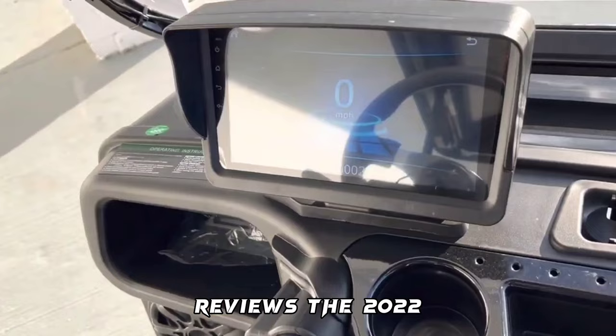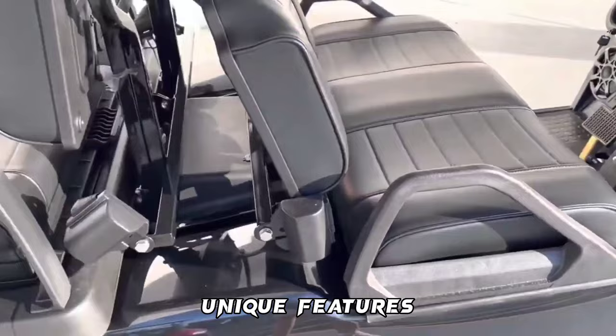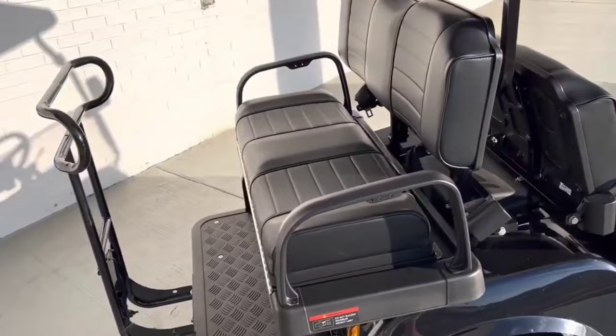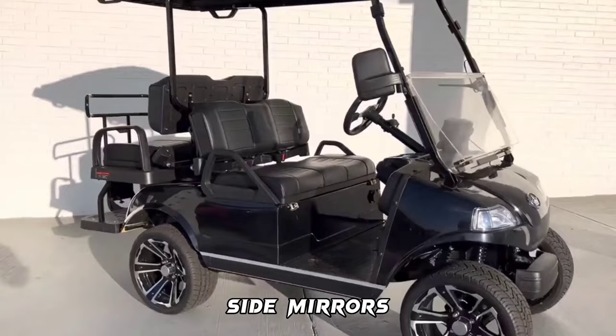The 2022 Evolution Classic 4 Plus Lithium-Ion LSV Golf Cart is perfect as a street-legal vehicle with its unique features like luxury two-tone seats and rear seat with storage box, color-matched dash with four cup holders and cell phone holder, USB charging ports, speaker sound system, luxury steering wheel, side mirrors, and extended canopy sun top with grab handles.